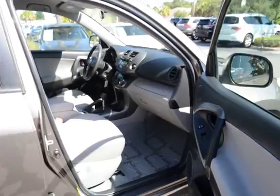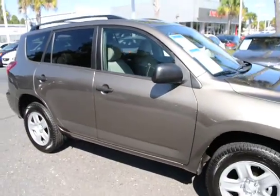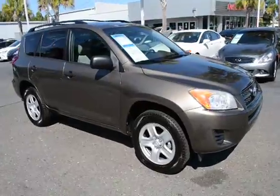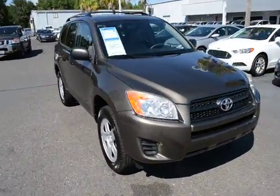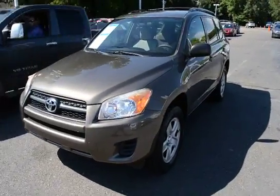For more information on this vehicle, visit us online at charlestonnissan.com, call us right here at the dealership at 843-571-2810, or come see us in person here at Charleston Nissan on Savannah Highway.